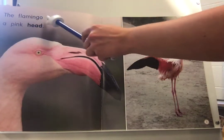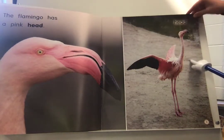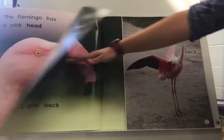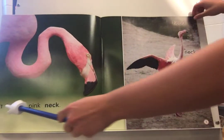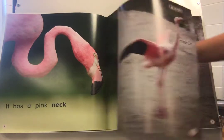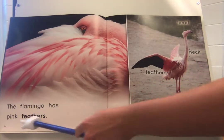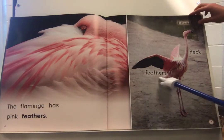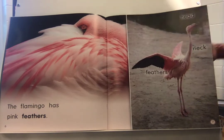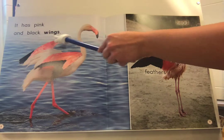The Flamingo has a pink head. It has a pink neck. The Flamingo has pink feathers. It has pink and black wings.